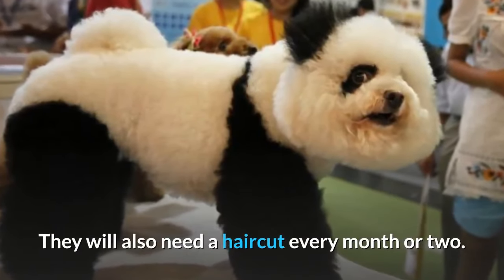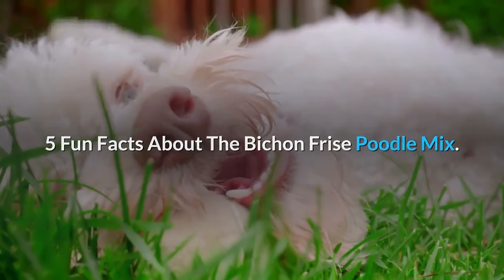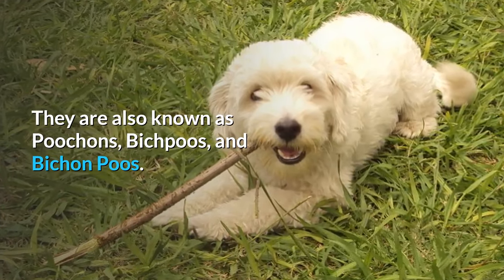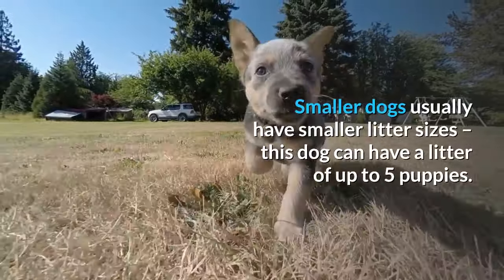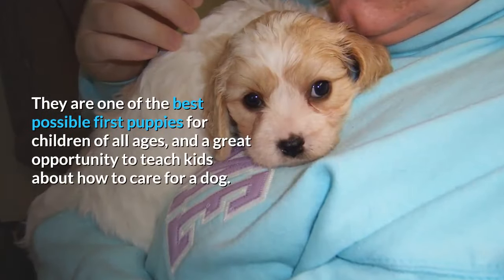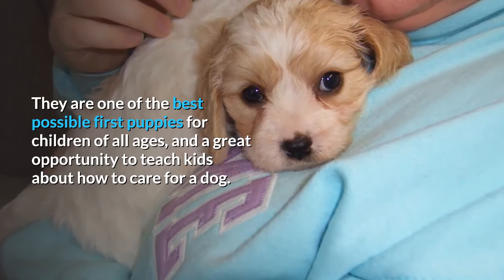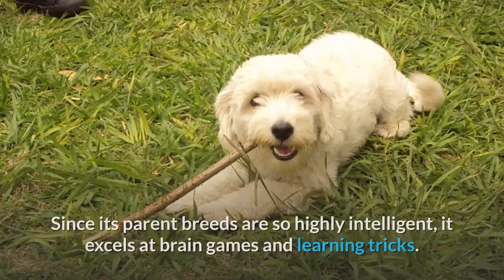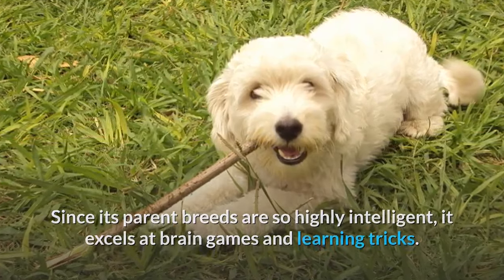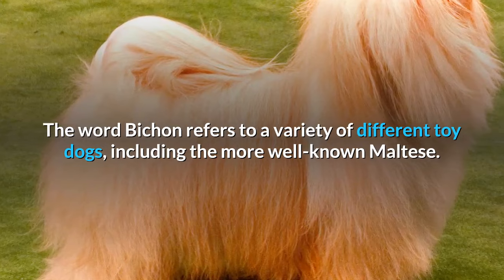They will also need a haircut every month or two. Five Fun Facts About The Bichon Frise Poodle Mix: They are also known as Poochons, Bichon Poos, and Bic Poos. Smaller dogs usually have smaller litter sizes, but this dog can have a litter of up to 5 puppies. They are one of the best possible first puppies for children of all ages and a great opportunity to teach kids about how to care for a dog. Since its parent breeds are so highly intelligent, it excels at brain games and learning tricks. The word Bichon refers to a variety of different toy dogs, including the more well-known Maltese.